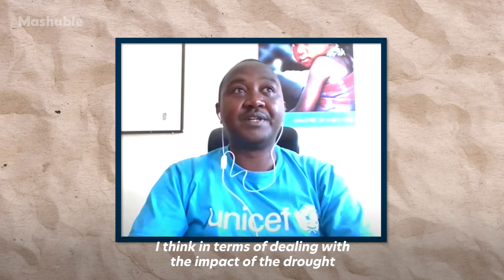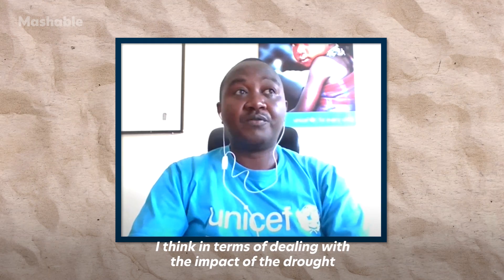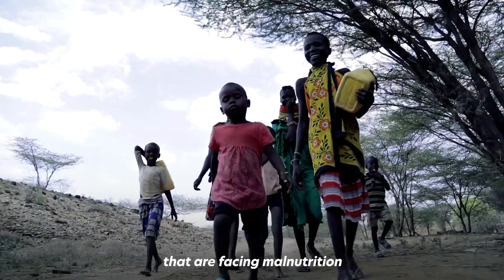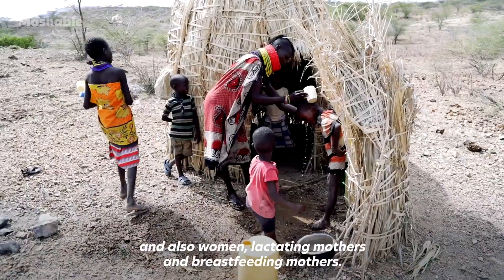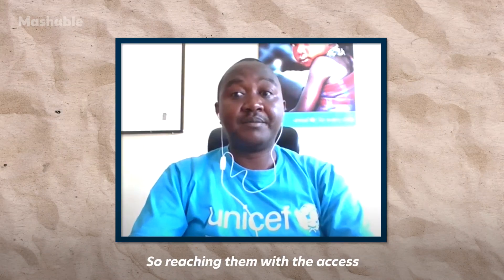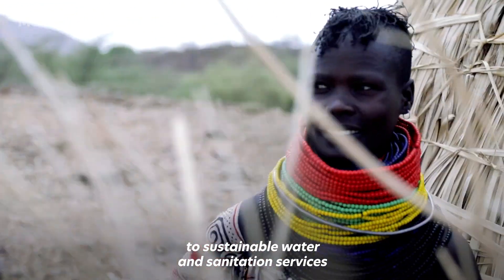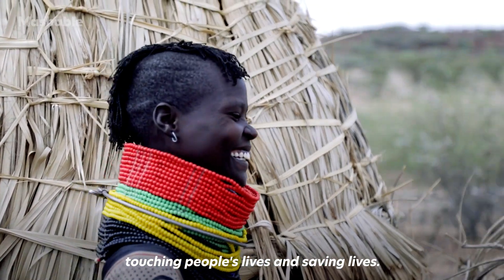In terms of dealing with the impact of drought and climate change, one issue is that we have children facing malnutrition, as well as lactating and breastfeeding mothers. Reaching them with access to sustainable water and sanitation services makes you realize that what you are doing is personally touching people's lives and saving lives.